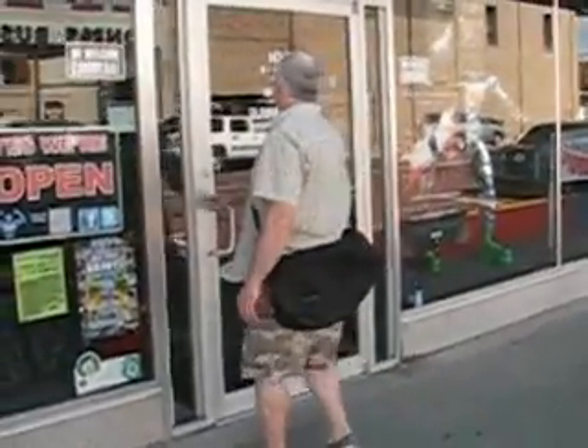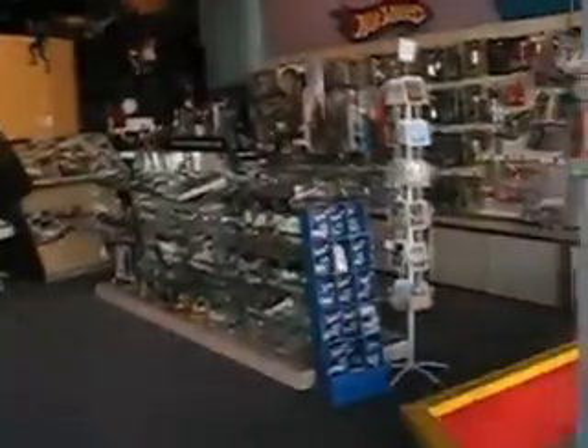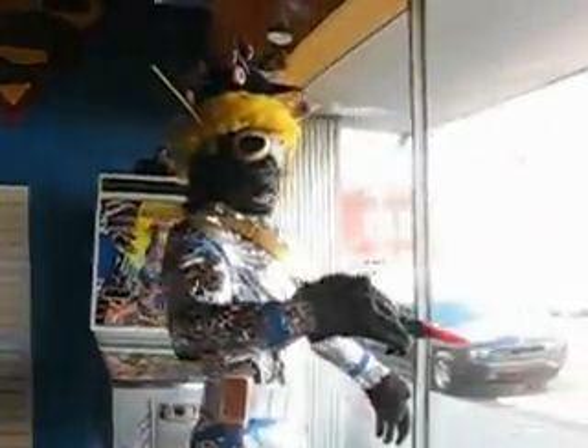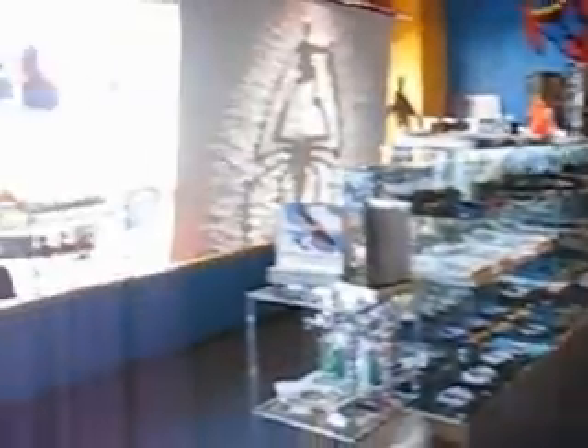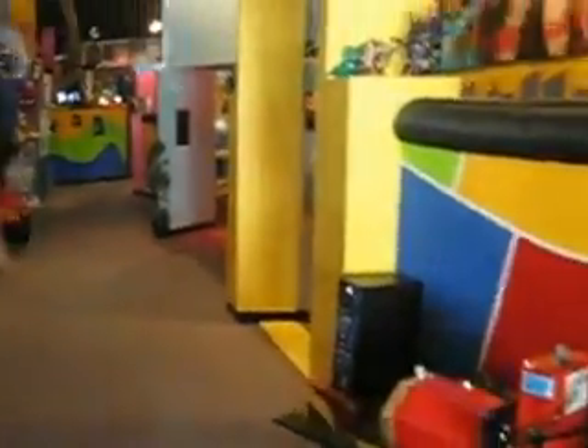Let's go in. Stuff for sale — this is the stuff for sale. And the giant Homer, the giant Homer in the window. Now we're going to walk through here and go to the action movies. And there's Barry — he's going to be in a lot of this.